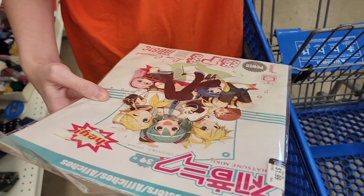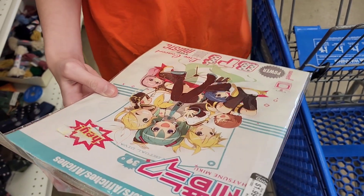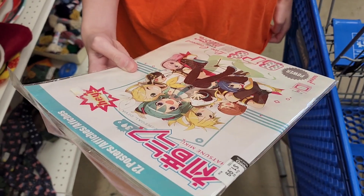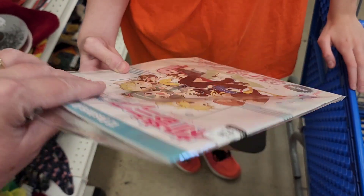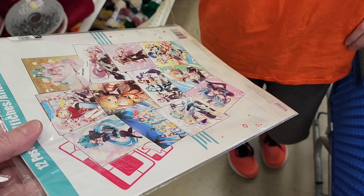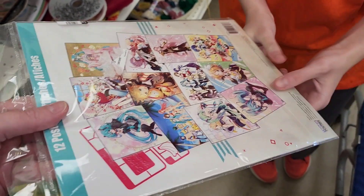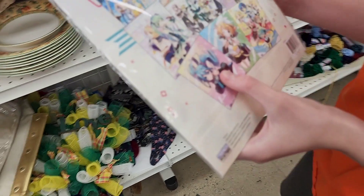Miku Hatsune. Now a real singer? Like a manga singer? An anime singer? Yeah, anime singer. Because I actually heard one of her songs. And these other characters are like her. It's like a cartoon. It's not a real person. Yeah, like digital.